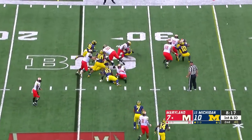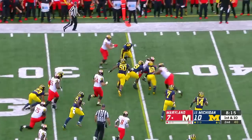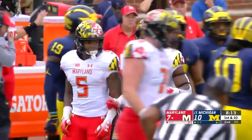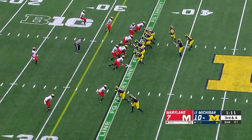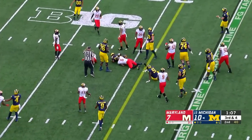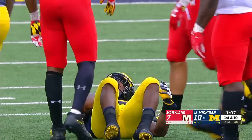They do give it to McFarlane — making people miss, staying on his feet. Out to the 40-yard line, it's a game of 15. On the ground, hand it off — it's Higdon, and he has first-down yardage.